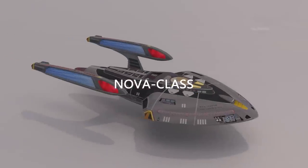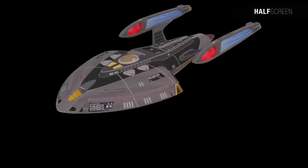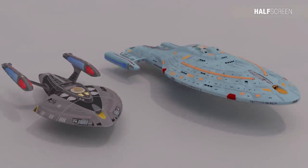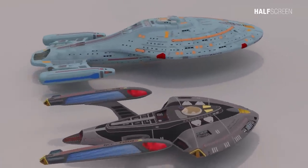The Nova class was a type of Federation starship designed for short-term planetary research missions. It was placed in service starting in the late 24th century. As a science vessel, the Nova class was outfitted with a number of specially equipped science and research labs. At the time of inception, it was modeled as the next evolution of the explorer design of the Galaxy class.